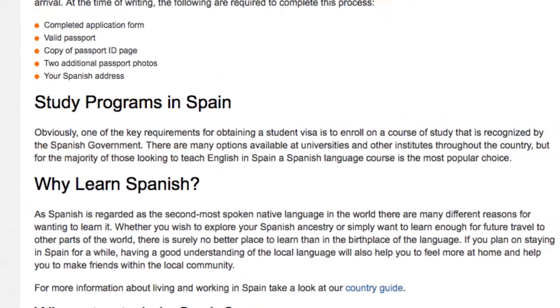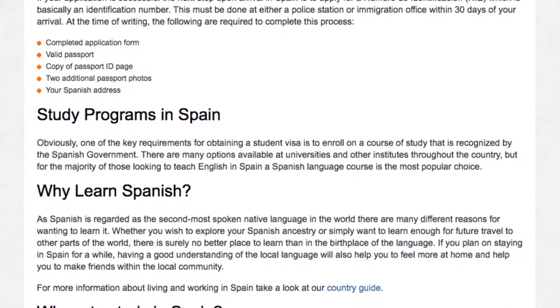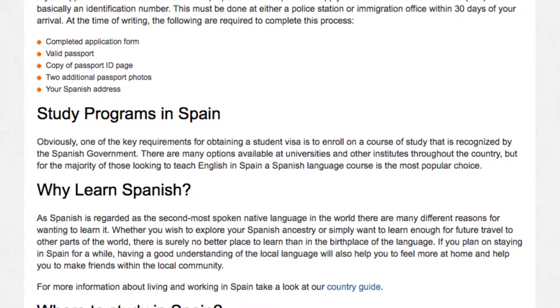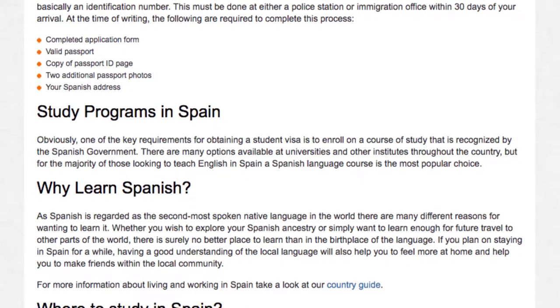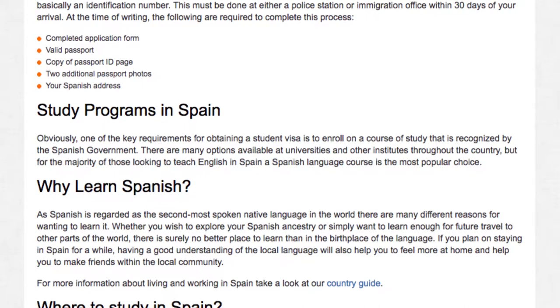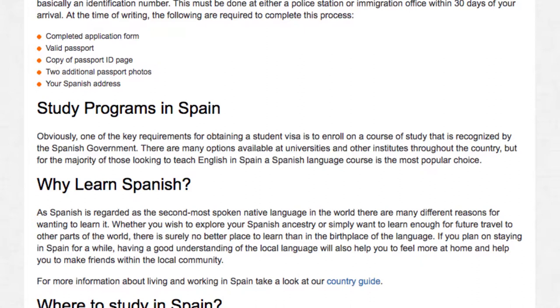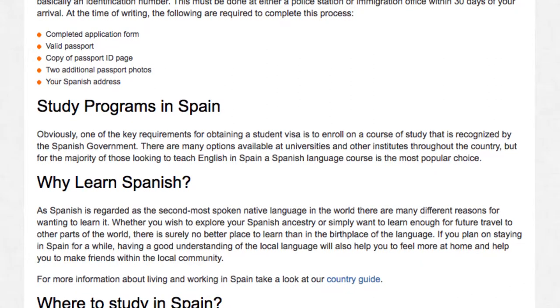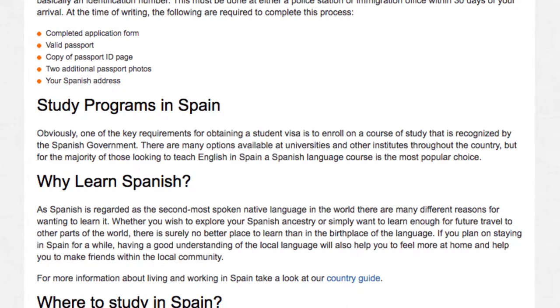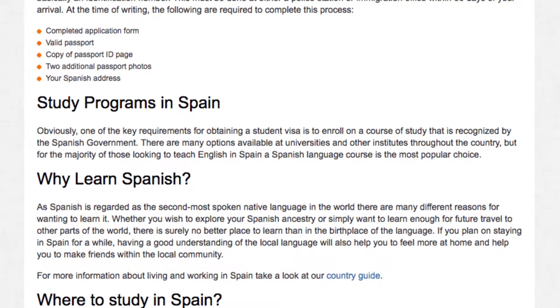Why learn Spanish? As Spanish is regarded as the second most spoken native language in the world, there are many different reasons for wanting to learn it. Whether you wish to explore your Spanish ancestry or simply want to learn enough for future travel to other parts of the world, there is surely no better place to start than in the birthplace of the language. If you plan on staying in Spain for a while, having a good understanding of the local language will also help you to feel more at home and help you to make friends within the local community.